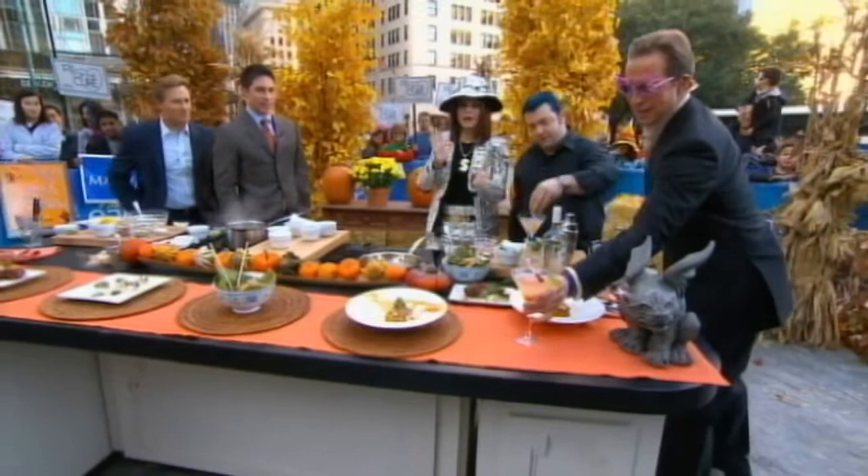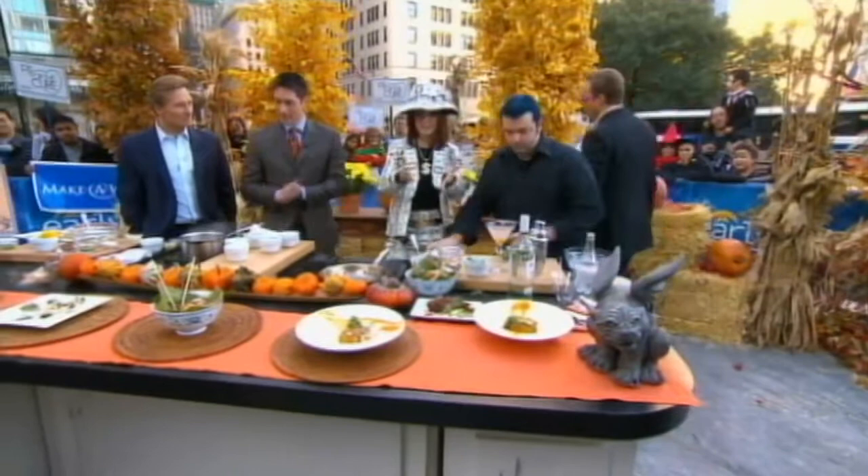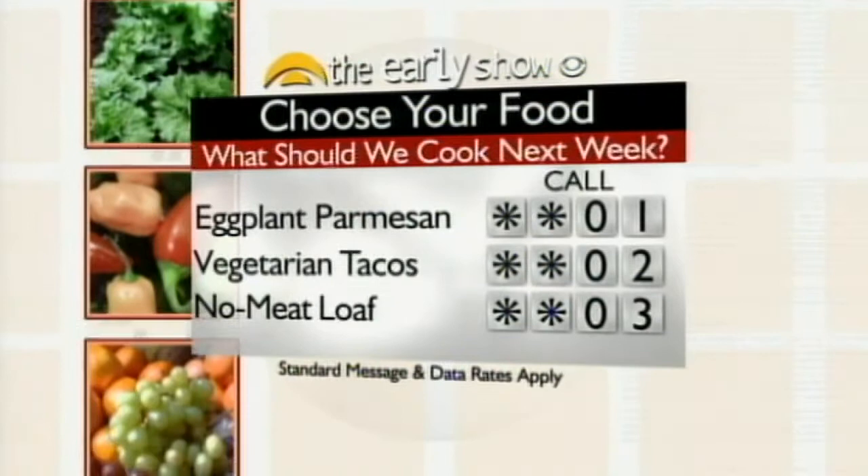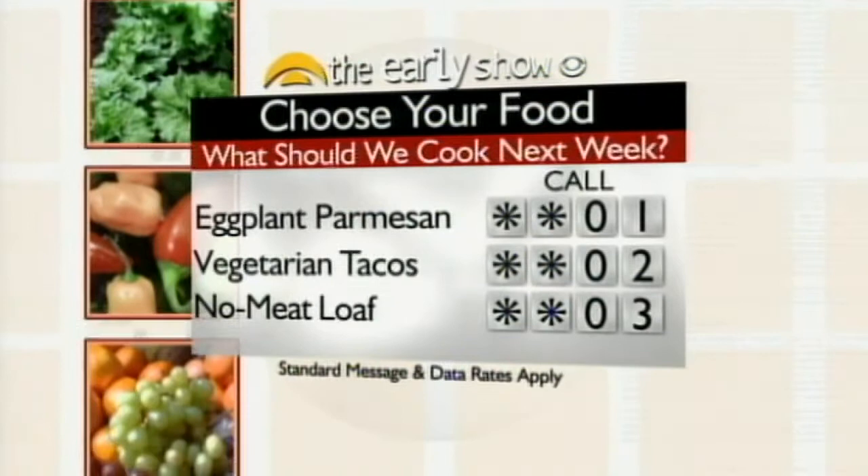Now we're going to figure out what we're voting on for next week's chef on a shoestring — you decide what's on the menu. For eggplant parmesan, call star star 01. For vegetarian tacos, call star star 02. And for no-meat meatloaf, call star star 03. Standard data and message rates apply. I haven't had a chance to even try the drink yet — some pomegranate blood right in. That's beautiful.